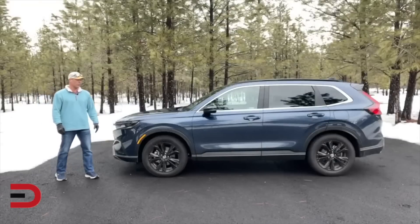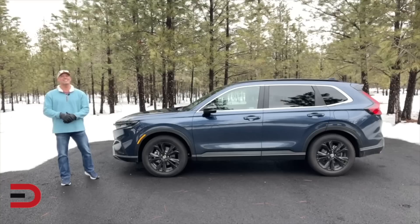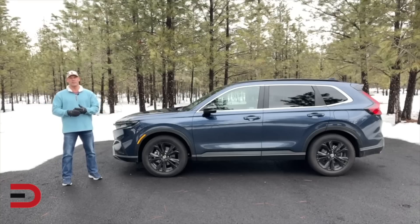For an MSRP range between $32,000 and $40,000, I would not hesitate recommending the Honda CR-V. Other competitors include the RAV4, Sorento, CX-5, Tucson, and Forester, just to name a few. Until next time, I'm Dave Erickson — thanks so much for watching. All the details and specs are on EverymanDriver.com. Adios.